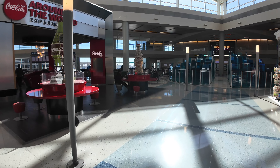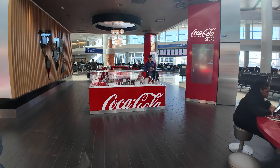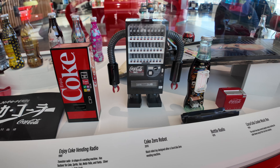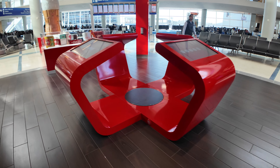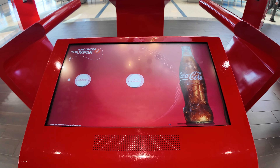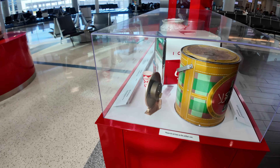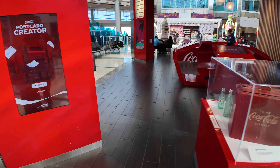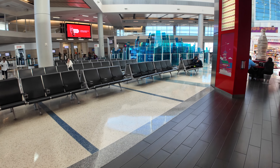We have the Coca-Cola around the world experience here. We've got the Texas folk bottle, some art, a Coca-Cola vending machine, a Coke Zero robot, and Max Headroom — I was definitely a big fan of him back in the day. There's a computer console where you can do trivia challenges, archives, or play some Coca-Cola games. And there's a little spot where you can take a selfie.